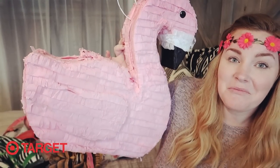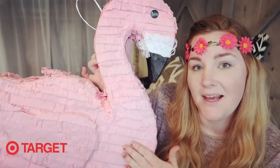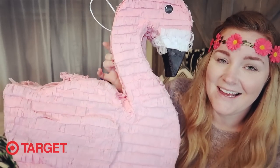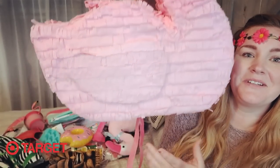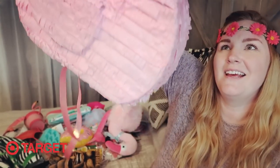It's this adorable flamingo pinata — it is so cute and so big! I've never seen a flamingo pinata before. It's going to be kind of sad when the kids take a bat to it, but it'll be fun. It has little ribbons for the feet. My daughter was so excited when she saw it.